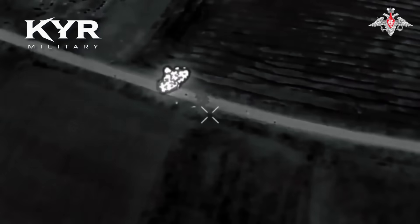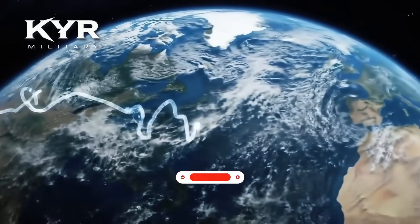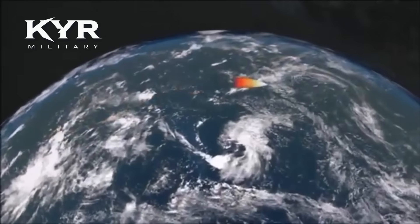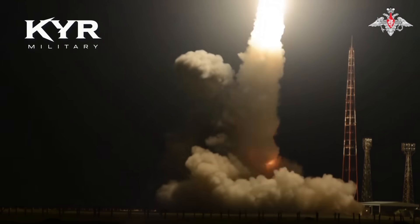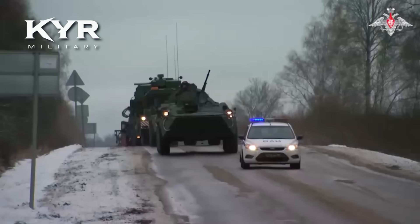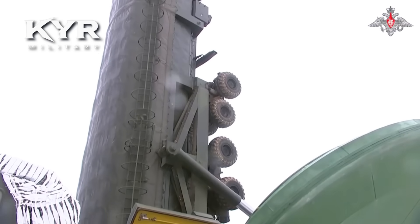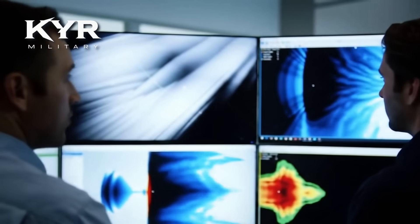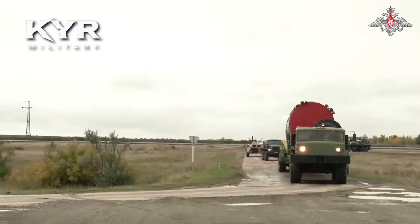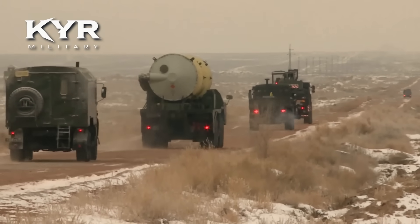Bagaimana kita memanfaatkannya — sebagai alat pertahanan atau sebagai ancaman — akan menentukan babak berikutnya dalam sejarah keamanan global. Video ini dibuat untuk tujuan edukatif dan analisis semata. Kami tidak memihak pada pihak manapun, tidak mempromosikan kekerasan, dan tidak mendukung perang dalam bentuk apapun. Semua informasi bersumber dari laporan terbuka dan analisis geopolitik yang tersedia untuk publik. Tujuan kami adalah memberikan pemahaman yang seimbang agar masyarakat dapat berpikir kritis dan bijak. Perdamaian, dialog, dan diplomasi adalah jalan terbaik untuk menyelesaikan konflik.